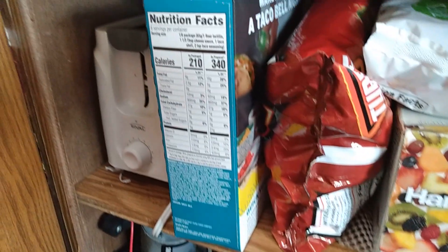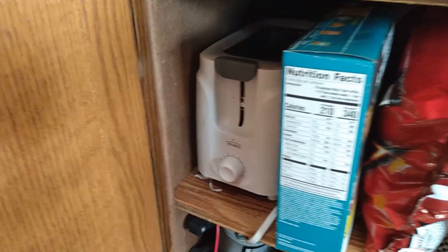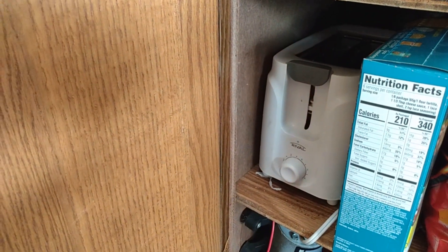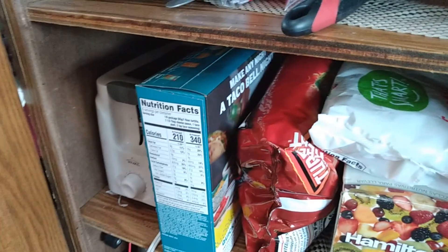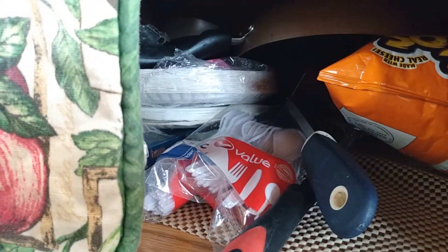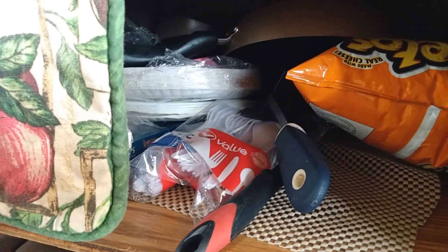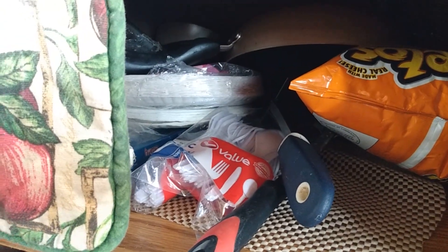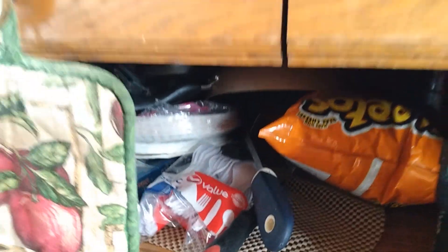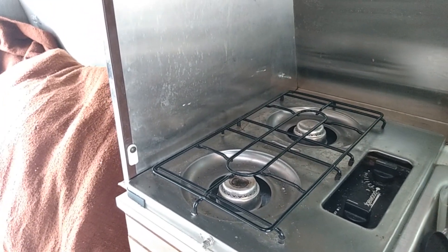In here you'll see my little personal blender that I carry and my luxury item in here being a toaster. I carry basically one pan — there may be two pans in there, one pot, one spatula. That is pretty much it for cooking utensils. You only have a two-burner stove; you don't need six pots and pans.